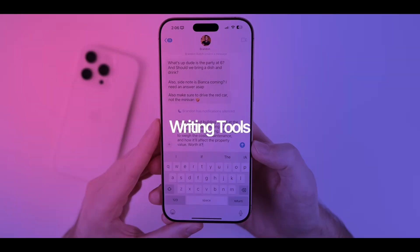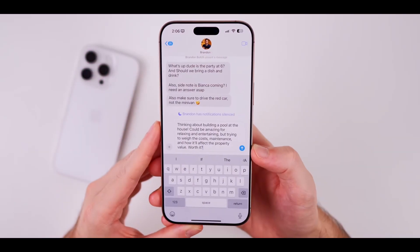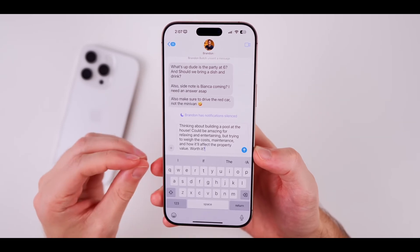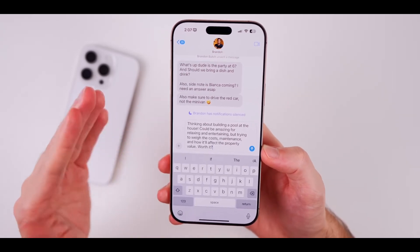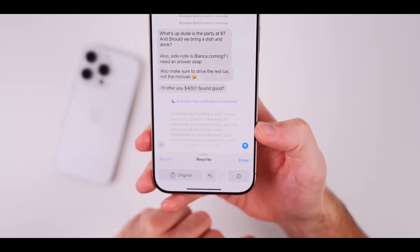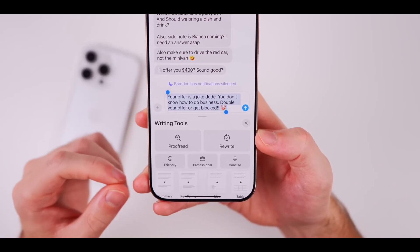Now let's talk about the writing tools that Apple Intelligence rolls out. These handy tools help you proofread and rewrite text across different apps, making it super easy to boost your communication game without any hassle. With the rewriting feature, you can tweak your text for a more professional or friendly vibe.